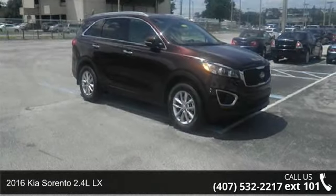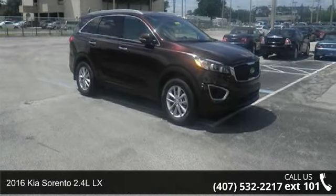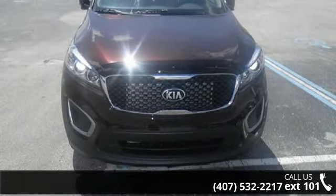Arrive in style with this 2016 Kia Sorento. If you are looking for an automobile with great features, look no further.